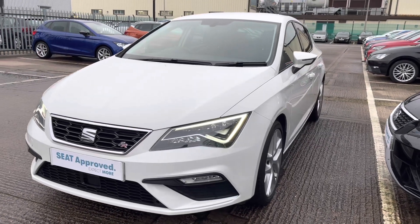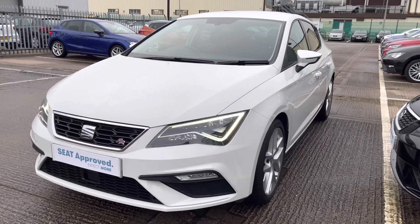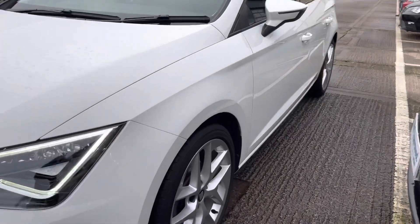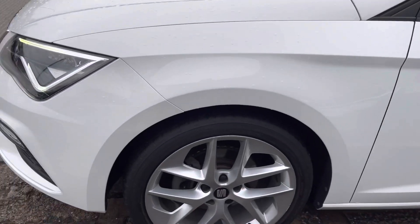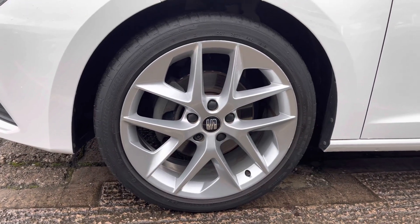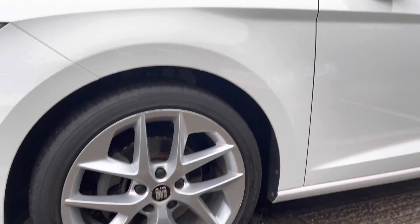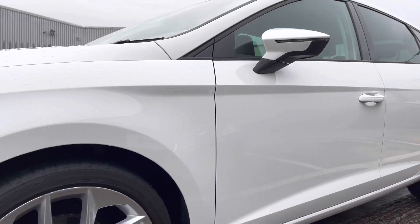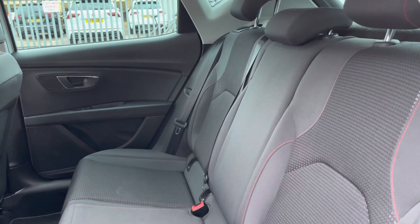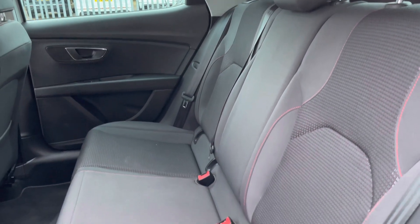Starting your 360 walk-around, this model is finished in Nevada White, one of our metallic paints. It does come with the stunning 18-inch performance alloy wheels, which are impressive on this Leon model. We've got the electrically adjustable side mirrors and tinted rear windows.